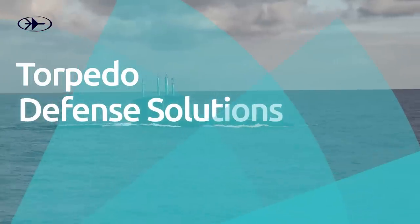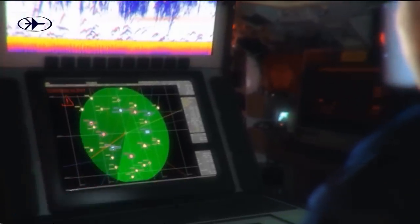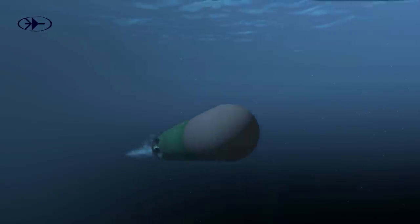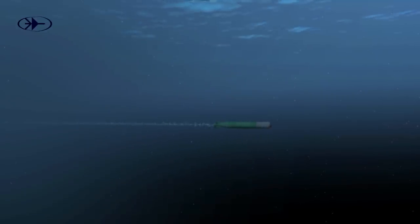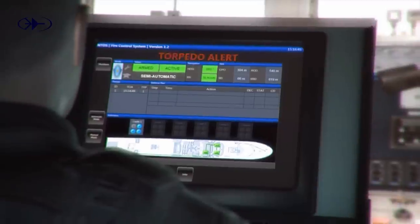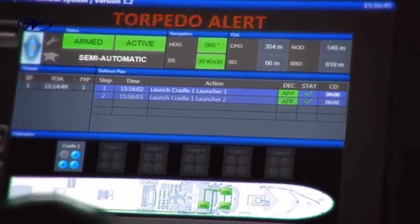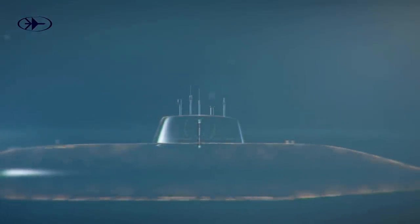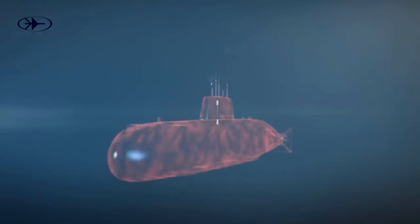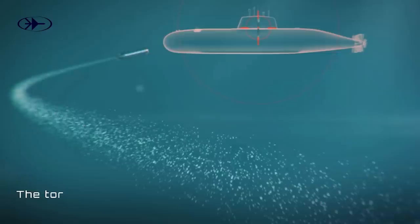Diving into the complex underwater arena, Rafael's SHADE is a comprehensive defense solution countering multiple attacks of acoustic homing torpedoes. This off-the-shelf proven solution includes an off-board defense plan generator, a variety of third-generation soft-kill decoys, and the Tor Buster — the only operational active fourth-generation hard-kill torpedo defense countermeasure.